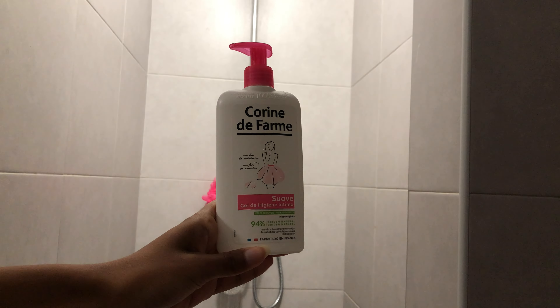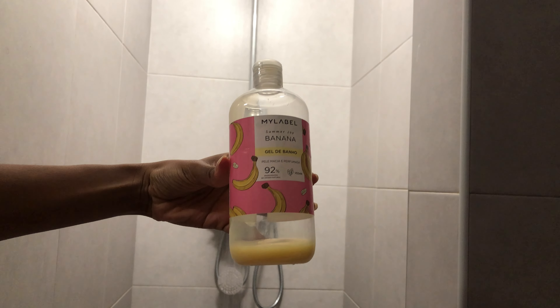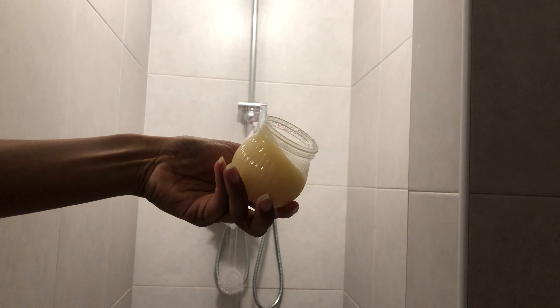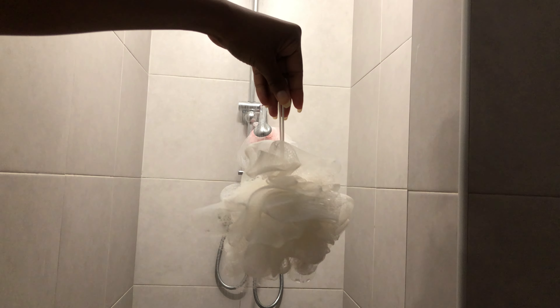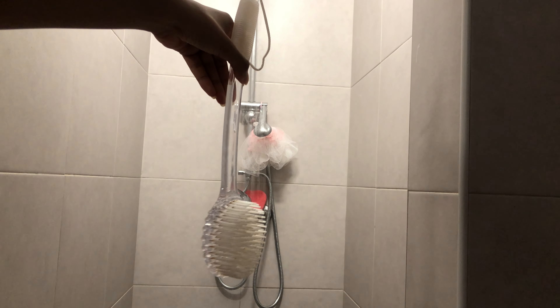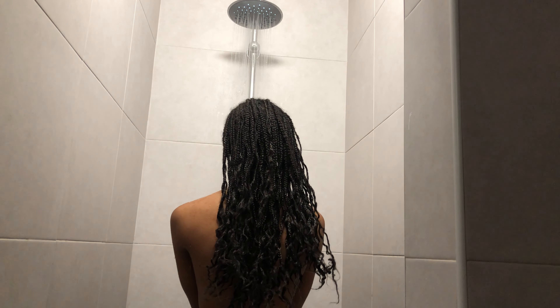So these are the products that I'm using for this shower routine: hair mask, body gel, body scrub, gel for down there, a loofah, and a scrub for your body. I really needed to wash my hair.